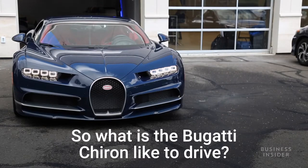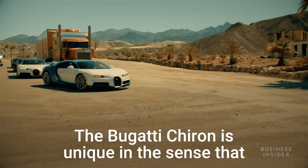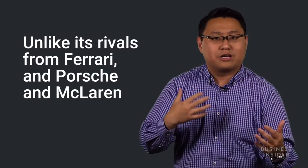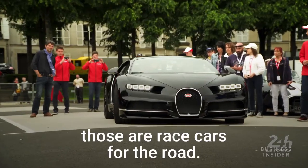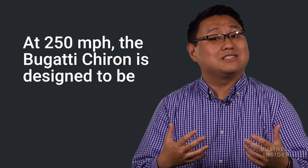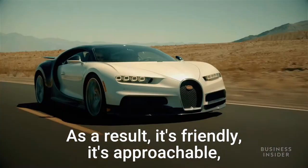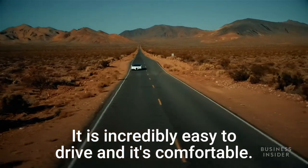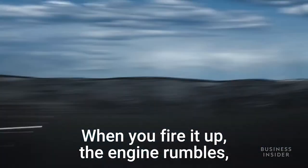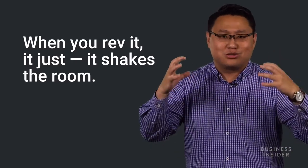What is the Bugatti Chiron like to drive? It's simply like no other car in the world. Unlike its rivals from Ferrari, Porsche, and McLaren — which are essentially race cars for the road — the Chiron is designed to be as easy to drive as a Volkswagen on the highway. It's friendly, approachable, and incredibly comfortable. But don't get me wrong: when you fire it up, the engine rumbles, it's loud, generates incredible heat, and when you rev it, it just shakes the room.